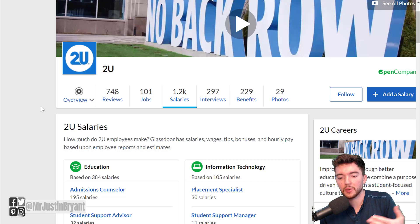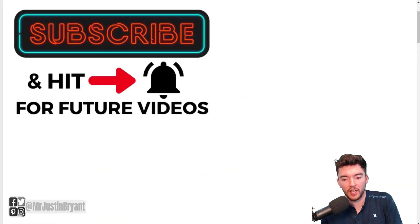They don't mention pay specifically on the application page, but people are posting their salaries from having done this job. So hopefully this was helpful — check the video in the top right for more work-from-home jobs available, and I'll see you in the next video.